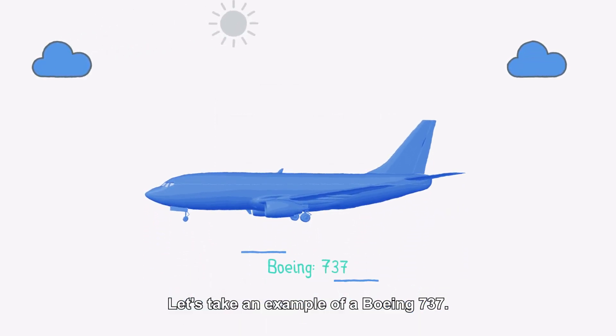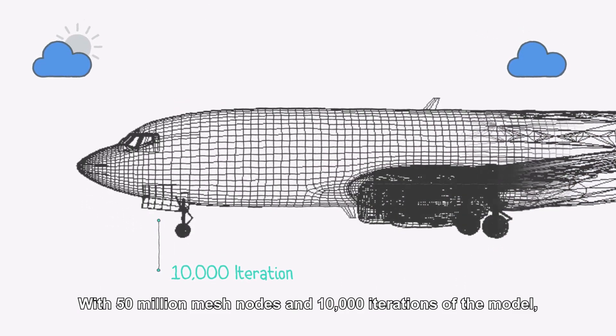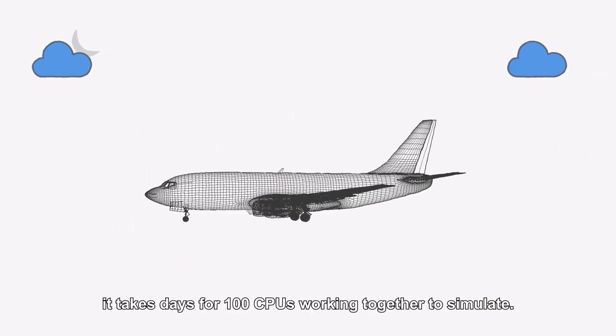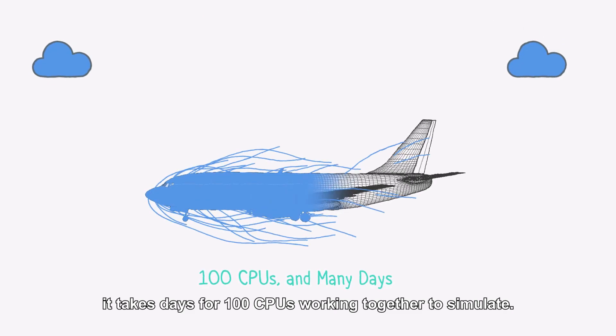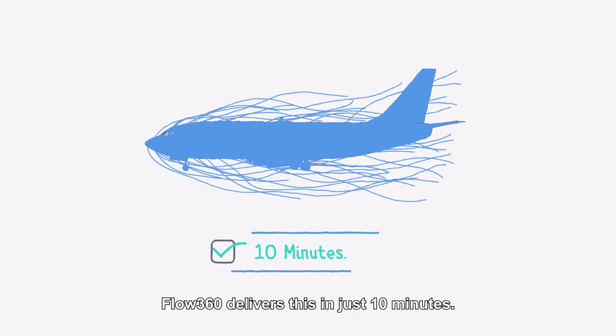Let's take an example of a Boeing 737. With 50 million mesh nodes and 10,000 iterations of the model, it takes days for 100 CPUs working together to simulate. FLOW360 delivers this in just 10 minutes.